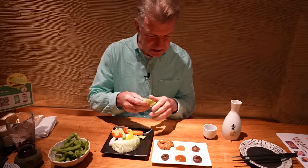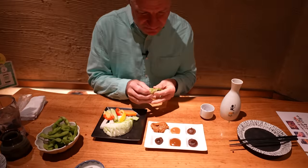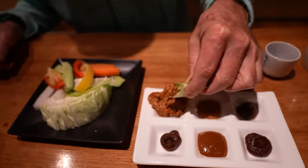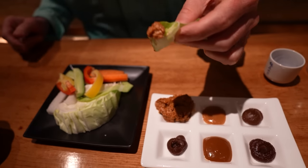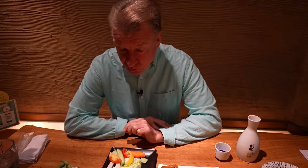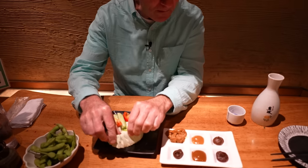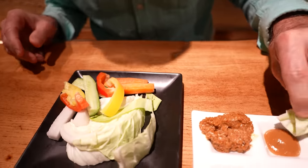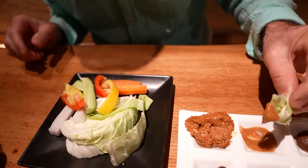We've got the cabbage here. Try each of these miso. This almost looks like ground beef here, doesn't it? It is ground beef and miso. Let's try this one. A little lighter colored.